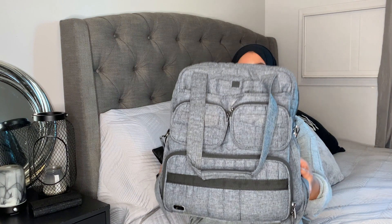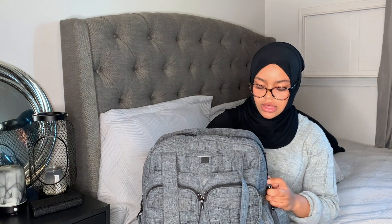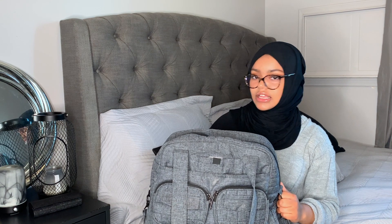Hey guys, welcome to my channel! Today I'm going to be showing you what I have in my clinical bag and what I take with me to clinical. Don't forget to like, subscribe, and comment below. This is the bag I take — it's the Lug bag. I got it from CAA in Canada, but you can probably get it at any luggage or travel store. I've used it for three years so far and haven't wanted to change it.